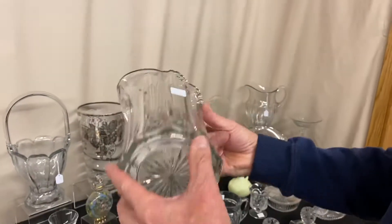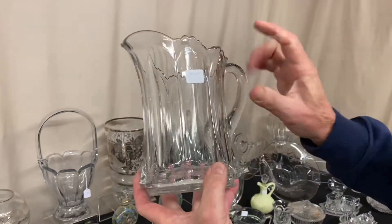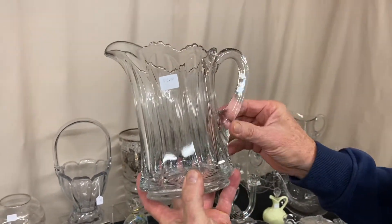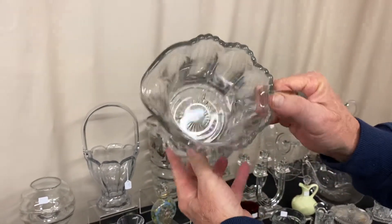Number 400 water pitcher — no pleats around the bottom. If it's pleated it'd be number 300, Peerless. It's priced $45. This has not an applied handle but a pressed handle on it, marked with a diamond H right in the center of the bottom — large diamond H.